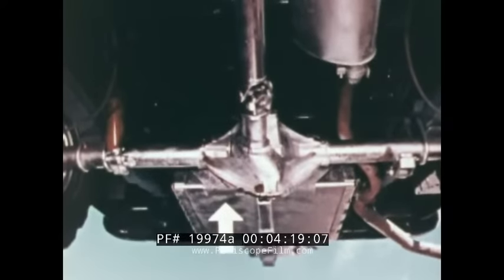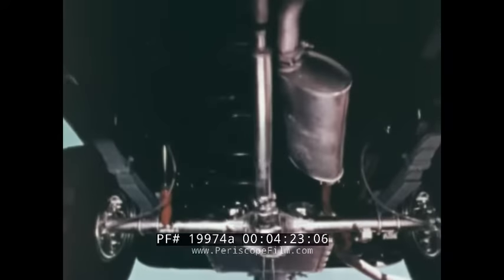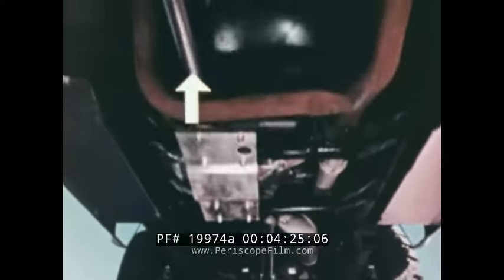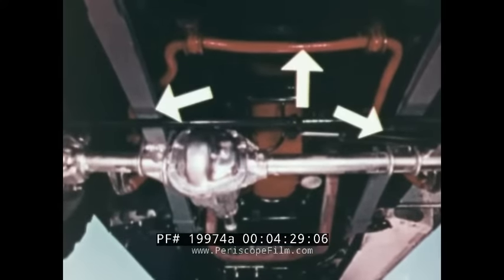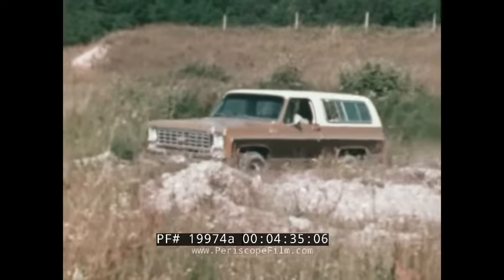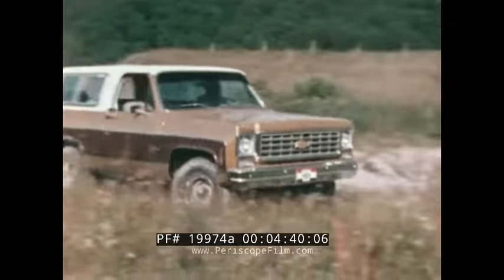Fuel tanks are frame-mounted, and steel shields for the fuel tank and transfer case are available for added protection in rough terrain. Front stabilizer bar and multi-leaf front and rear springs are standard. A wide stance front axle makes it easy to maneuver in tight places and helps permit quick turning.